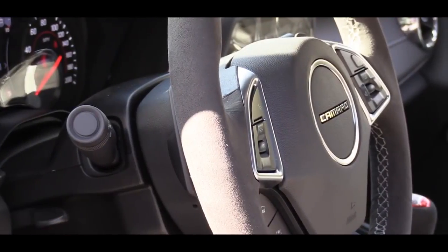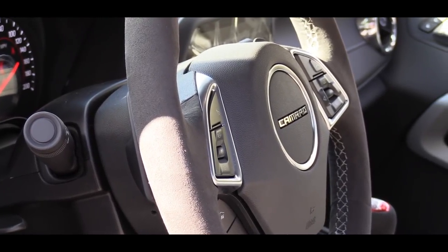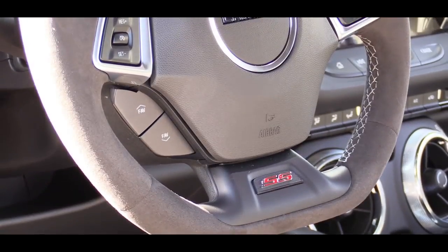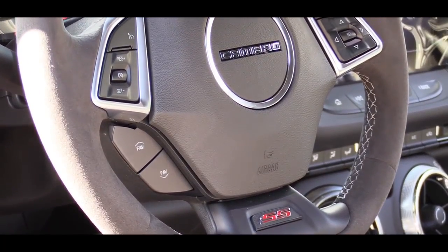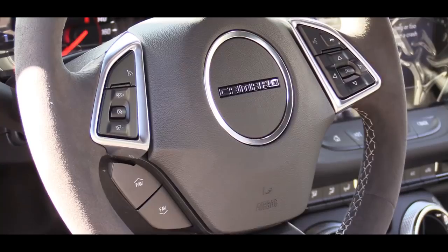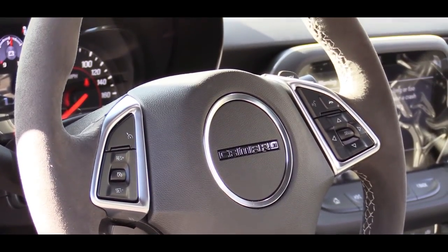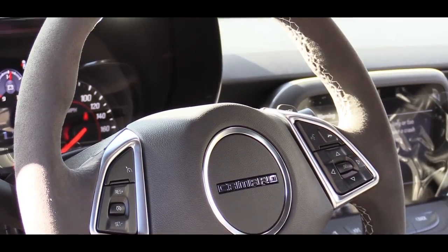The suede continues to the shift knob, shift boot, and steering wheel as well. There is a tilt and telescoping steering wheel that comes standard on every trim level. The standard setup is leather-wrapped, and with the 2SS it comes heated; with the 1LE you get the suede finish.